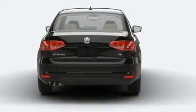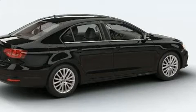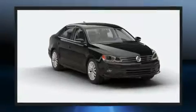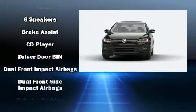Volkswagen infused the interior with top-shelf amenities such as heated seats, heated door mirrors, and more. You and your passengers will enjoy the stereo system, which includes a CD player with MP3 capability and six speakers, providing excellent sound throughout the cabin.